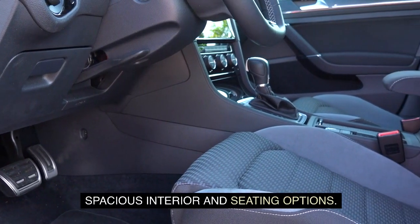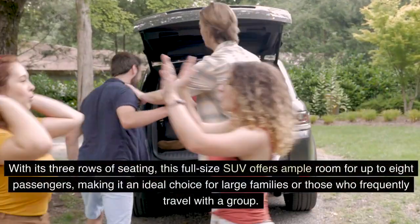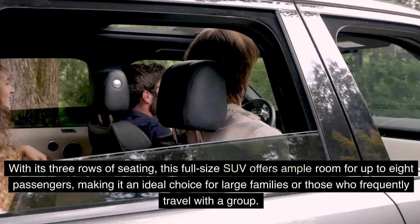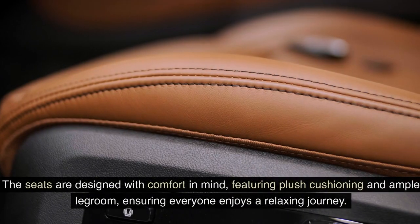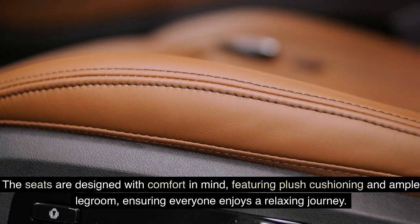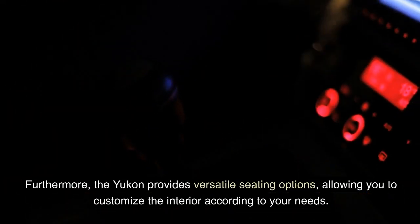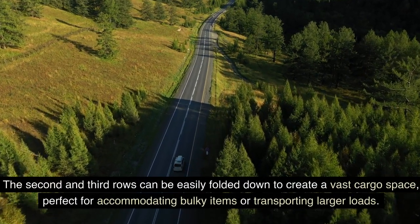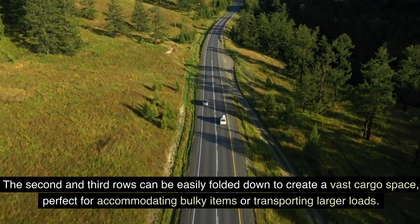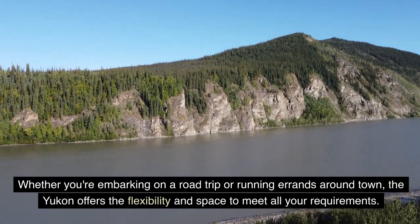Spacious interior and seating options. Step inside the Yukon and you'll be greeted by a spacious and luxurious interior. With its three rows of seating, this full-size SUV offers ample room for up to eight passengers, making it ideal for large families or those who frequently travel in a group. The seats feature plush cushioning and ample legroom, ensuring everyone enjoys a relaxing journey. The second and third rows can be easily folded down to create a vast cargo space, perfect for accommodating bulky items or larger loads.